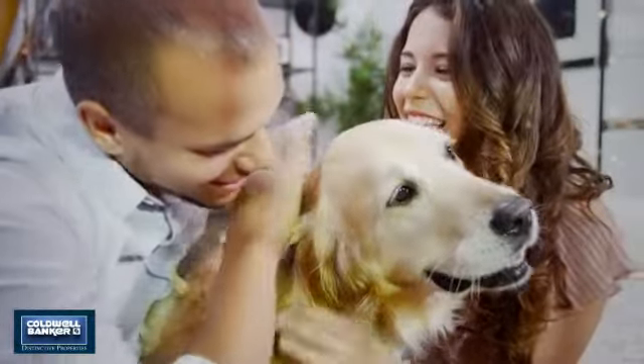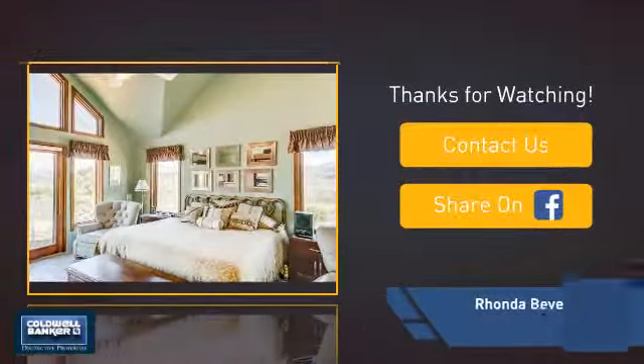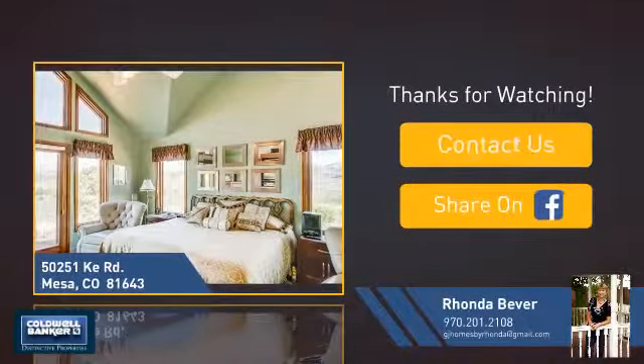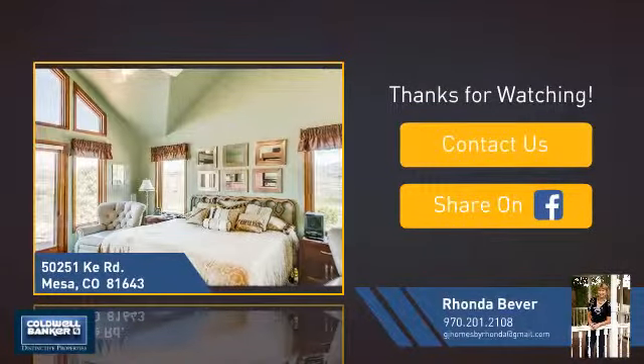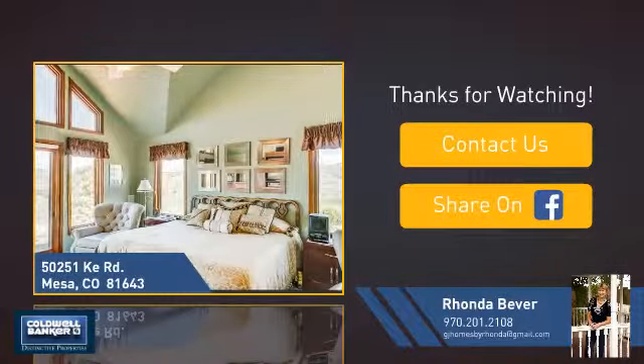All these great features add up to a property that might be not just your next house, but your next home. If you're interested in learning more, click on screen to contact us for more information, or share this property with your friends. We look forward to hearing from you. Thank you.